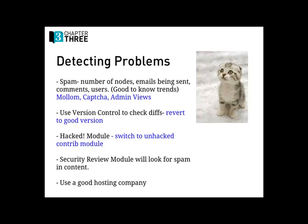Use the Security Review module, look for spam in your content itself. Having a good hosting company is important — there are things that can go wrong from a server perspective that you're not responsible for as a site owner. Having a hosting company you can get support from if something goes down, that lets you know if they're having problems so you're not thinking it's you. When your site's down, keep calm. The more frantic you are, the easier it is to not see an obvious solution.